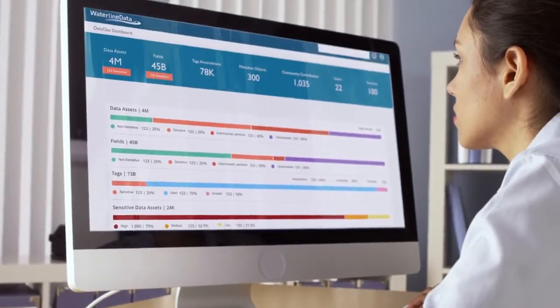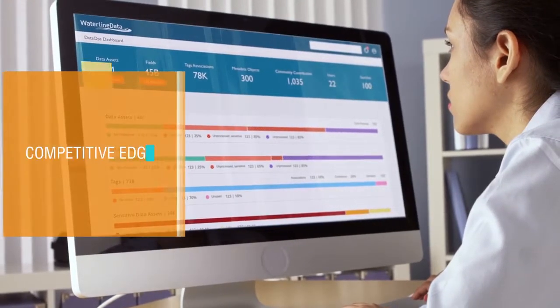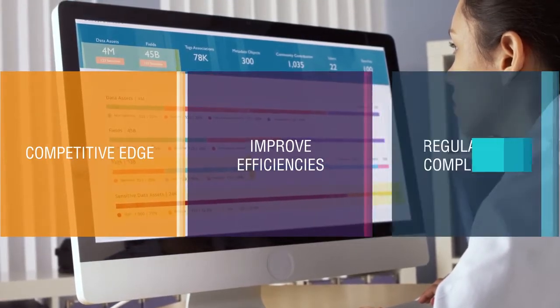Today, enterprises demand more insights from their data — insights to gain a competitive edge, improve efficiencies and cut costs, and as the foundation for regulatory compliance.